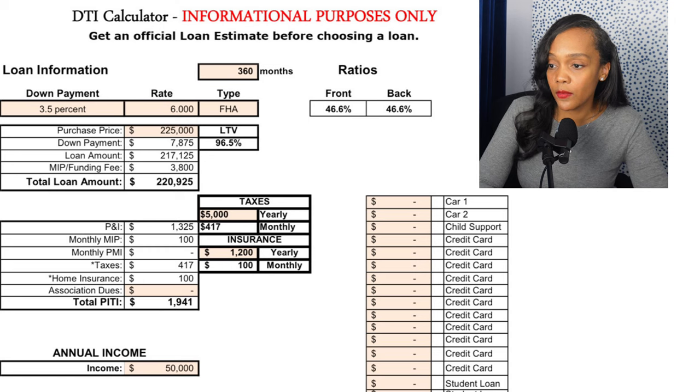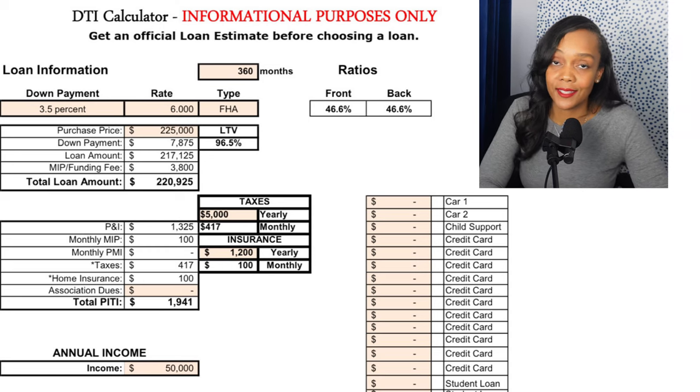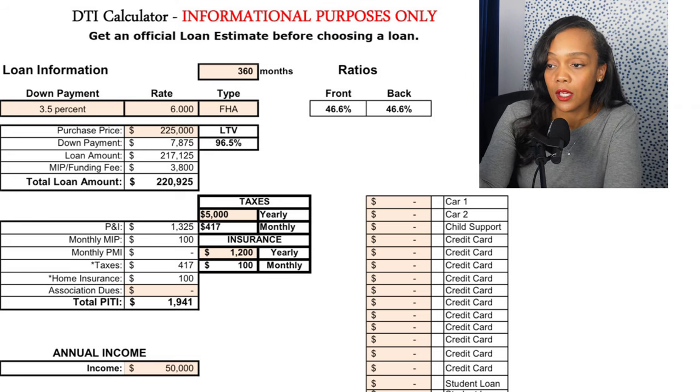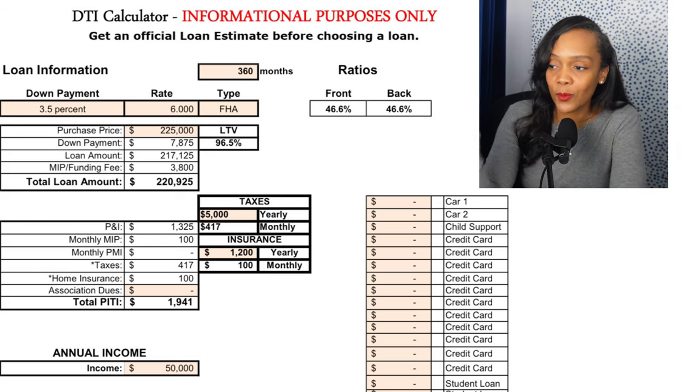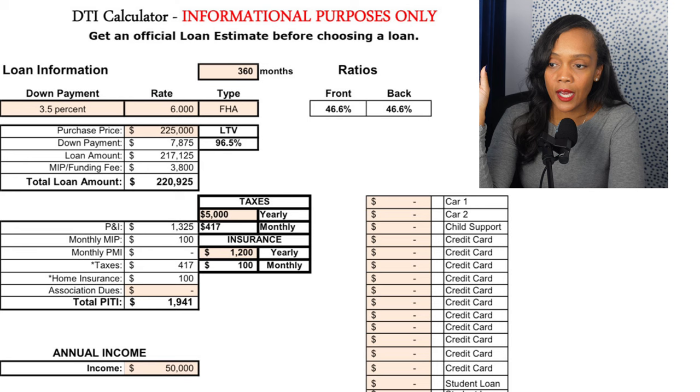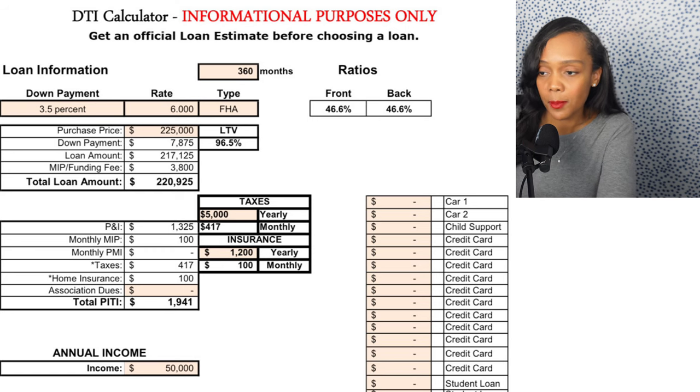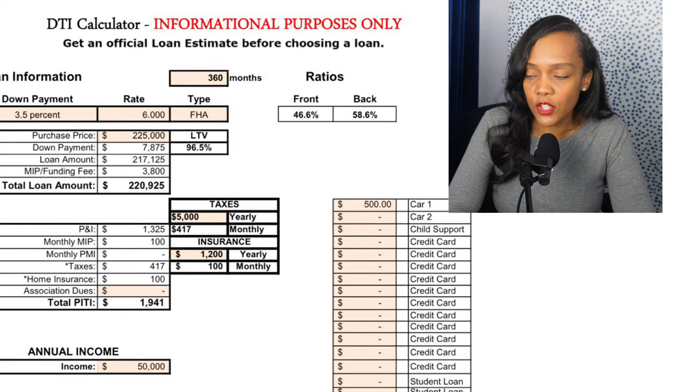FHA typically allows the most flexibility, and with home prices and rates up, FHA is not always just for bad credit — a lot of people use it because they have a lot of debt. For our $50,000 earner with no debt, using New Jersey property taxes, you can get a house at $225,000. We're maxed out at the 47% front-end ratio.